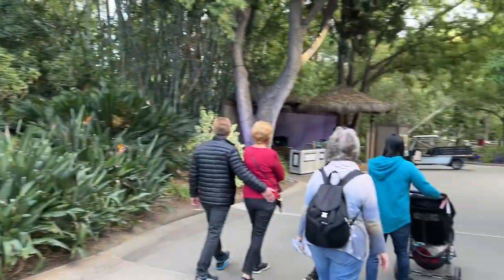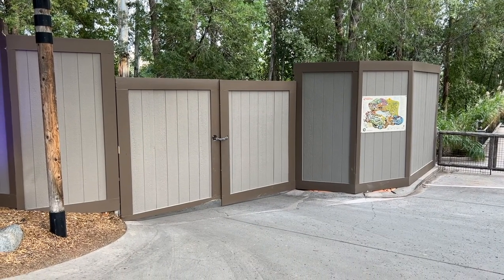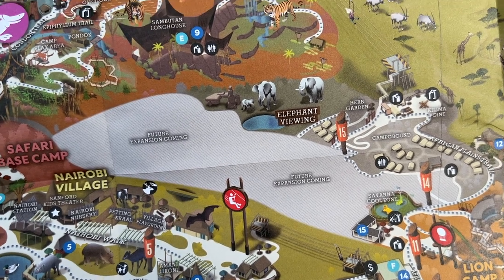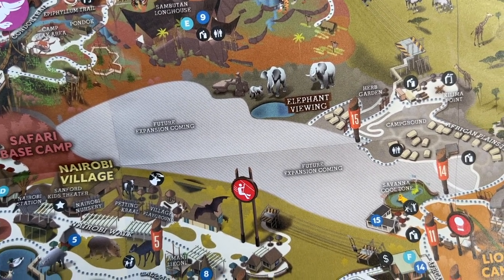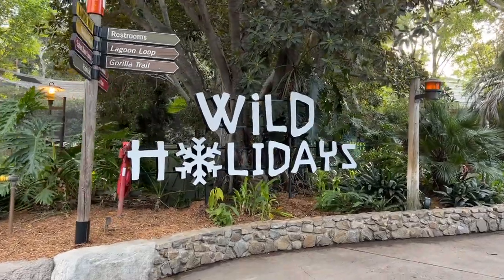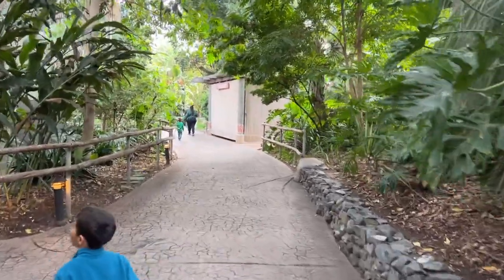Right over here by the bat house, in the past you'd be able to go off to the left down towards the elephants, but there is now a wall preventing you from going down there because there is a future expansion coming to the San Diego Zoo Safari Park. It looks like they're taking half of the elephant viewing area and the Tembo Stadium — they're probably tearing it out and putting something else down that way. There's a big sign for Wild Holidays right here by the Mombasa Cooker.